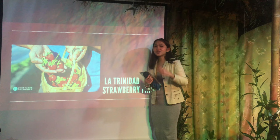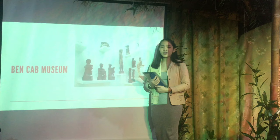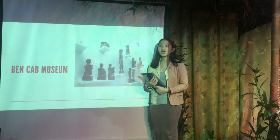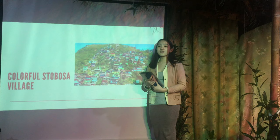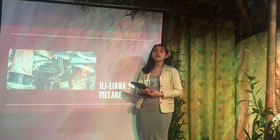If picking strawberries is on your wishlist, go to La Trinidad Strawberry Farm. Have you ever been to Bencab Museum? If not, you should definitely go and admire the art inside. If you're interested in Cordillera culture, Tam-awan Village is for you. Marvel at the beautiful and vibrant houses at the Bosa Artist Village. If you're interested in art, you should visit the Ili-likha Village.